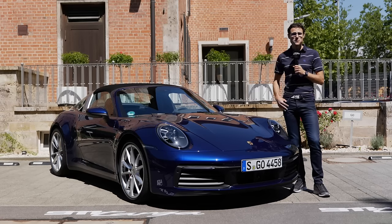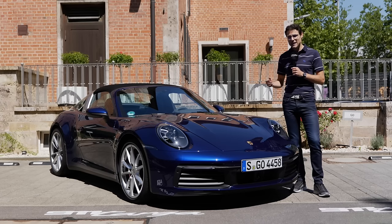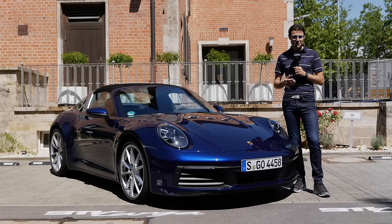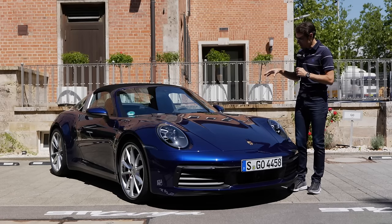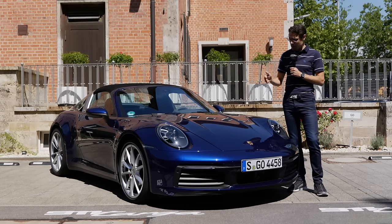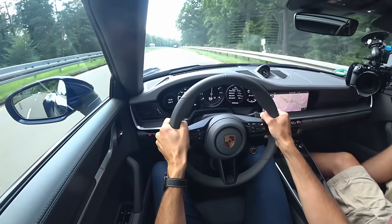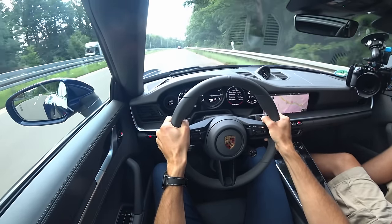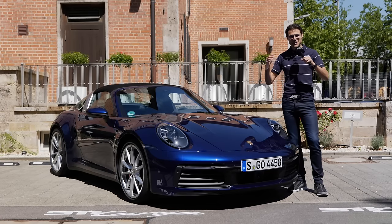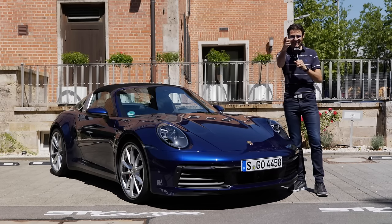Some say this is the most beautiful 911 there is. We have it here today on Autogefühl — the new Porsche 911 Targa, today as the Targa 4S. We also have an older model for a showcase, but we'll concentrate on the all-new model in this new generation: exterior, interior, and the driving experience. Your number one resource for in-depth car reviews. Join us, full screen, full length — let's go!